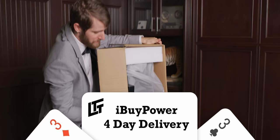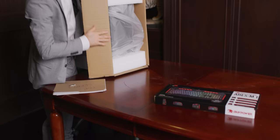$110 price difference - not bad for assembly and warranty. iBuyPower coming up next.